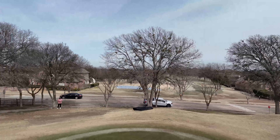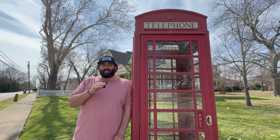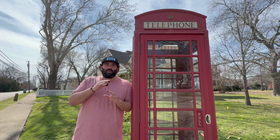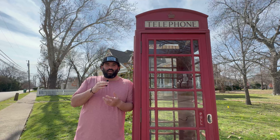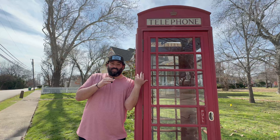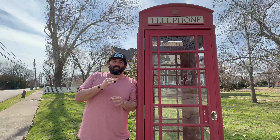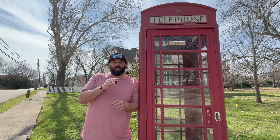Another pro of McKinney is that it has that small-town feel — you can see older restored homes with unique design and even an old telephone booth, which I haven't seen in a long time. Also, Hank's is just a mile away from downtown McKinney, with a lot of great country music and live music.